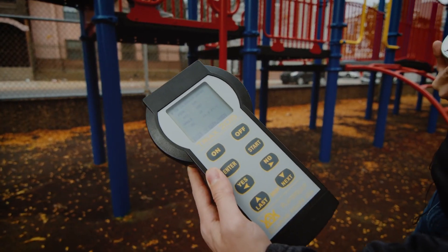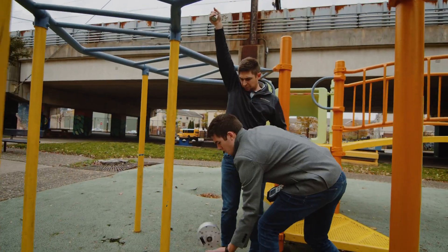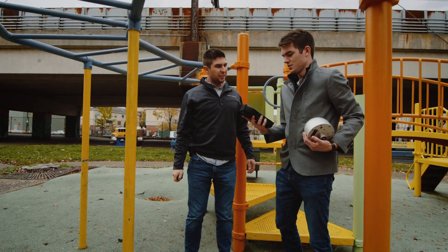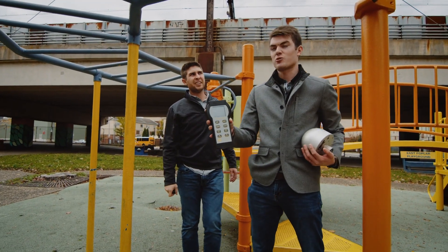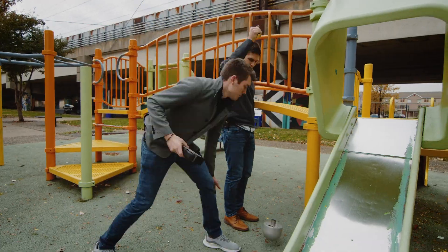That was a hard hit. 3,357 HIC. 2321 HIC and 300 g's. We can't even begin to describe how much of an impact that is. That's devastating.